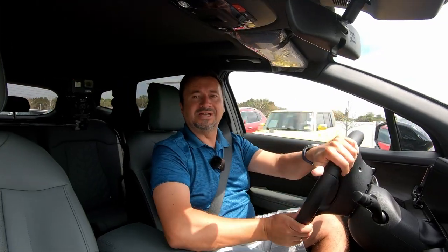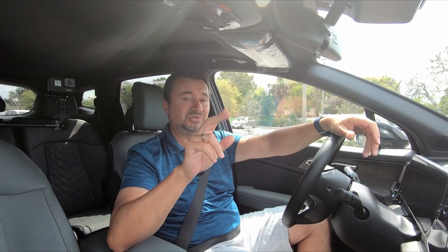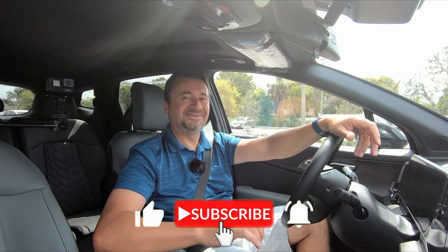Thank you very much for watching. I hope this was helpful and brought some value. If you like videos like this, check out the rest of my channel — I post twice a week. Until then, I'll see you in my next video. Cheers.